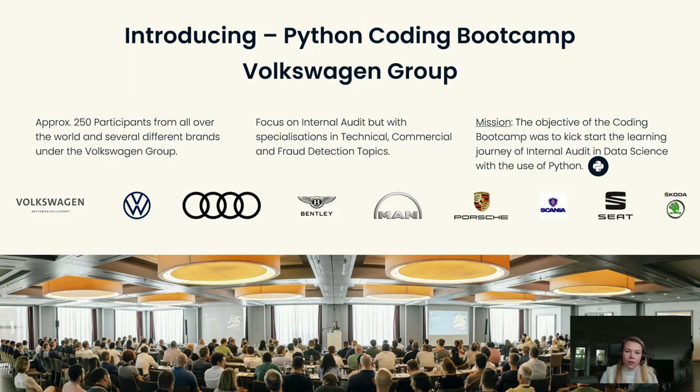We organized it in Berlin as a central location because we really had people flying in from different locations — not only because it's very central, but also because of its technological background and the startups being formed there. We were a team of four: Dominic, Mohit, Julia, and myself. We started our journey in February 2023 and successfully ended the coding bootcamp in September 2023. The objective was to kickstart the learning experience of internal audit in data science by using Python.